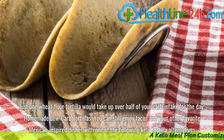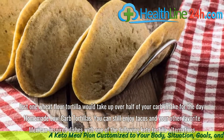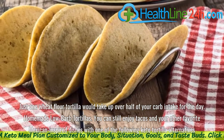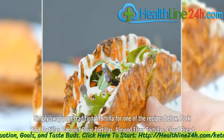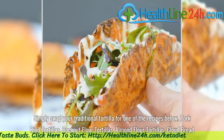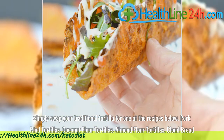Homemade low-carb tortillas. You can still enjoy tacos and your other favorite Mexican-inspired dishes with one of the following keto tortilla alternatives. Simply swap your traditional tortilla for one of these recipes: Pork rind tortillas, Coconut flour tortillas, Almond flour tortillas, or Cloud bread.